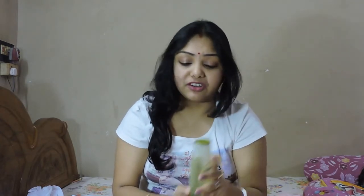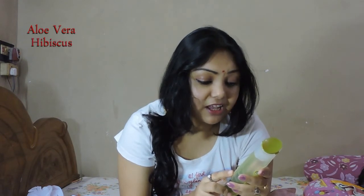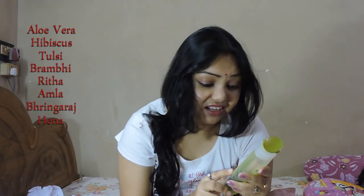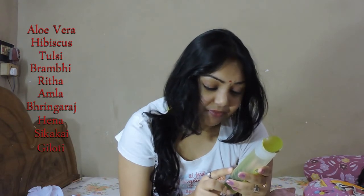You can easily go for it. The main ingredients of the product are Gritkumari, Hibiscus, Tulsi, Brahmi, Rita, Amla, Bringraj, Hena, Shikakal, Haldi, Gelati and other base materials. All these materials are really very helpful for our hair.